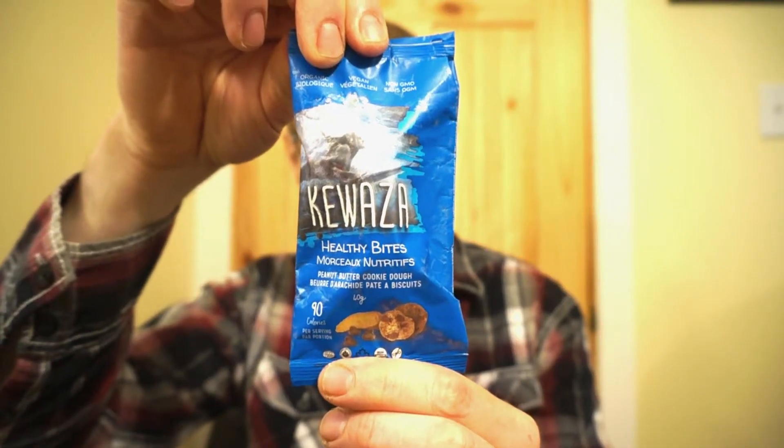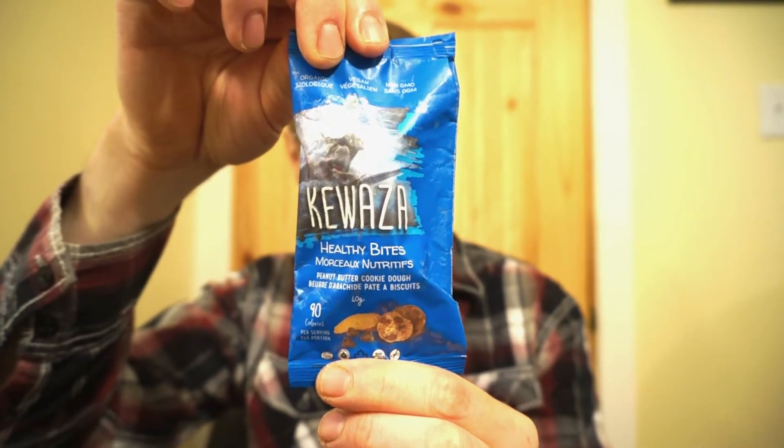So I'm still on my adventure trying to find vegan snacks that compare to our regular snacks, because come on guys, there's a big difference. What are we checking out today? From the Canadian brand Kiwaza, it's the Peanut Butter Cookie Dough.